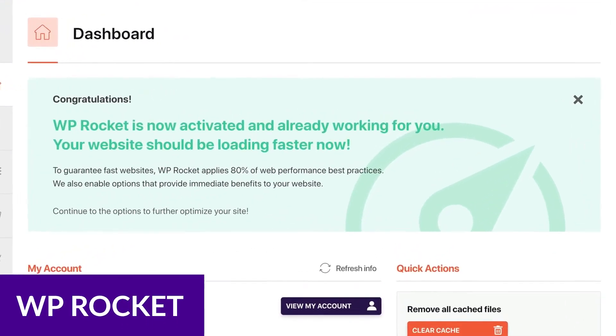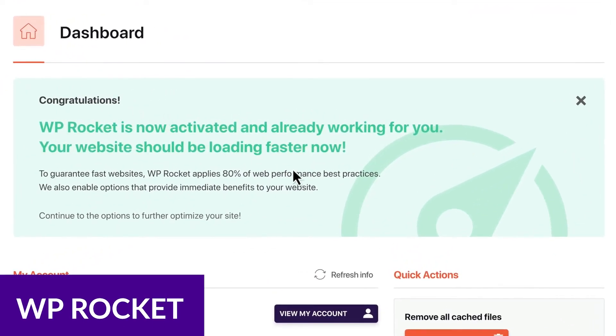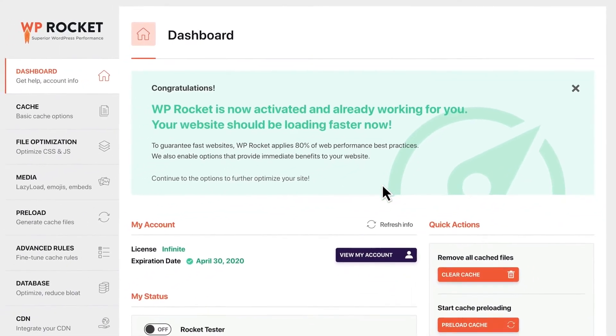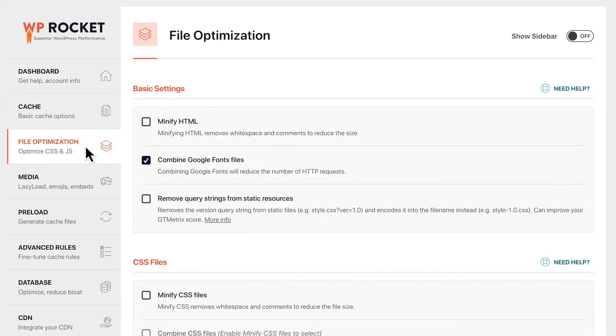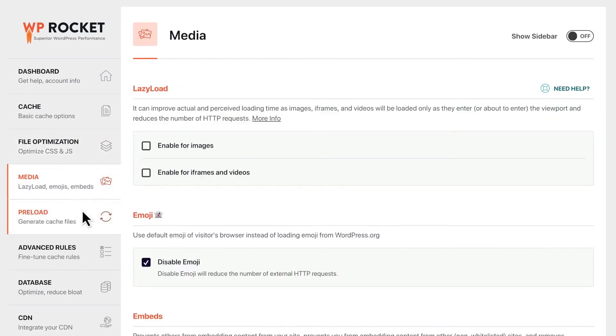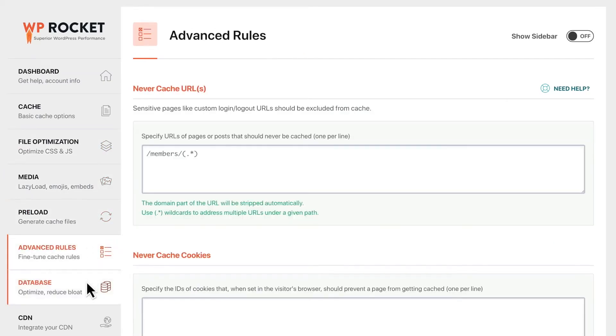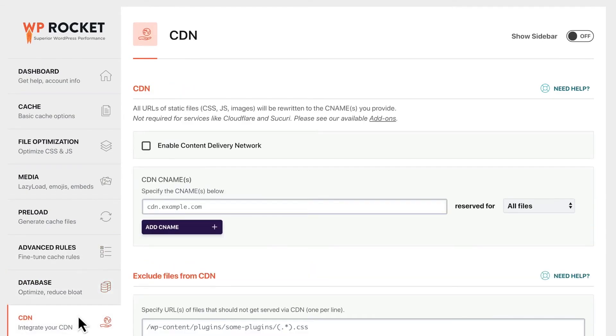Next up, we have WP Rocket. WP Rocket is a user-friendly WordPress cache plugin that can significantly improve website speed and performance. With easy-to-use features such as page caching, browser caching, image optimization, and more, WP Rocket can help website owners improve their website's time-to-first byte without requiring technical skills or knowledge.